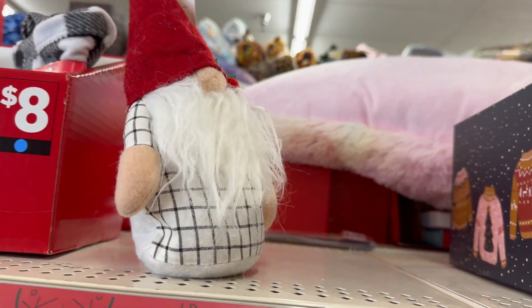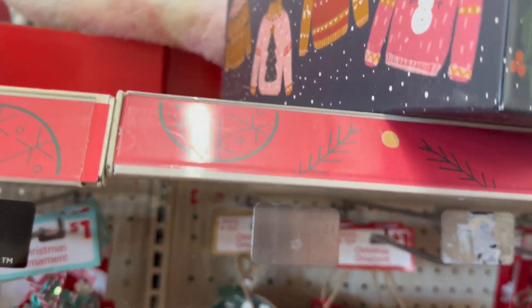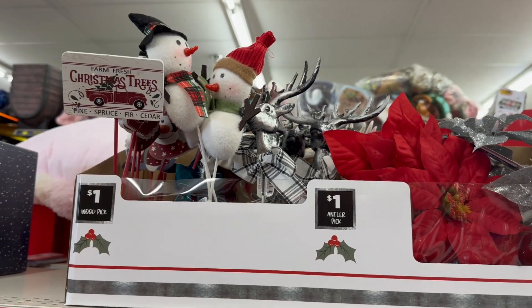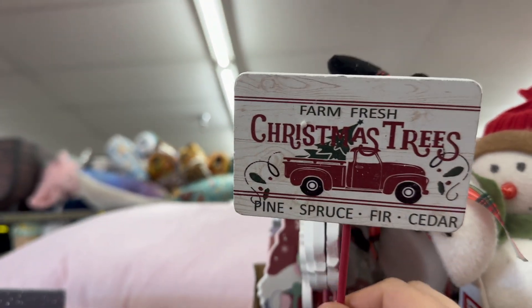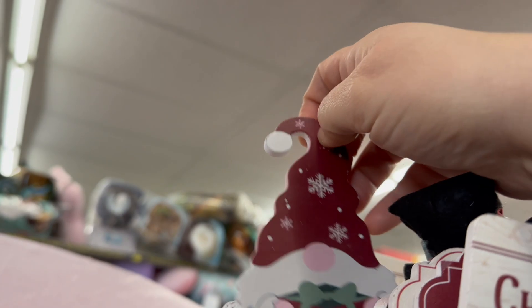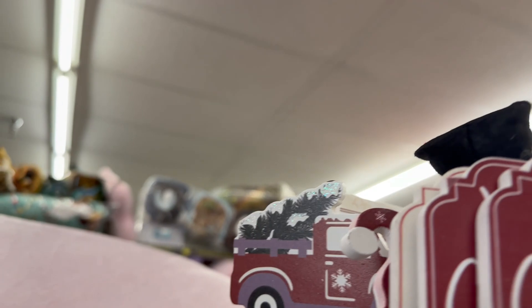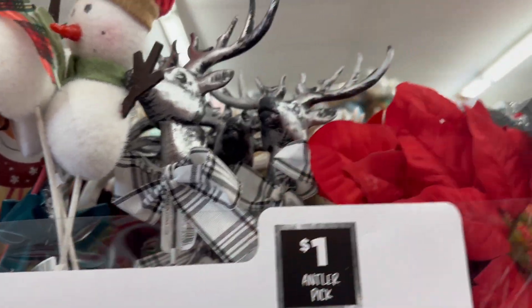Inside it says 'May all your sweaters be ugly and bright' — it would be so cute to put an ugly sweater in this, and that's only $4.50. They've also got these adorable picks for a dollar, little gnomes, the red truck with the tree in it, snowmen, and even a deer head with ribbon.